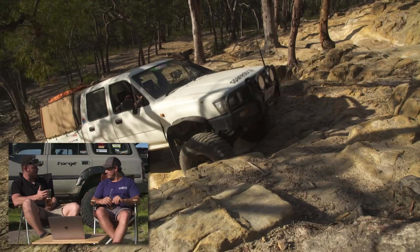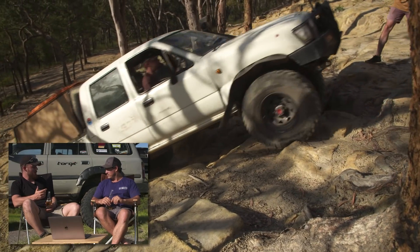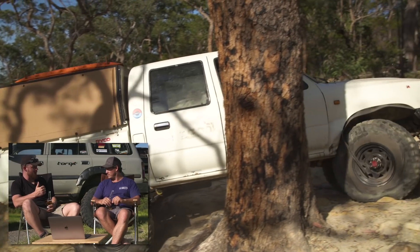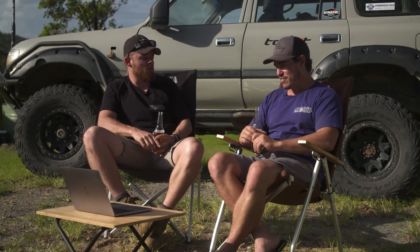Look at the Pony — 2-inch lift and 33s. Look at where we've taken it: Cape York, Fraser Island, Six Stages, Coffs Harbour, and a whole bunch in between, all on a 2-inch lift and 33s on an almost 30-year-old four-wheel drive.